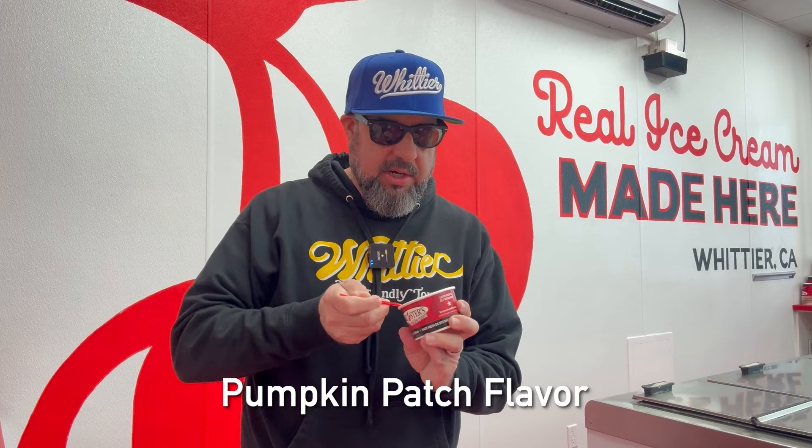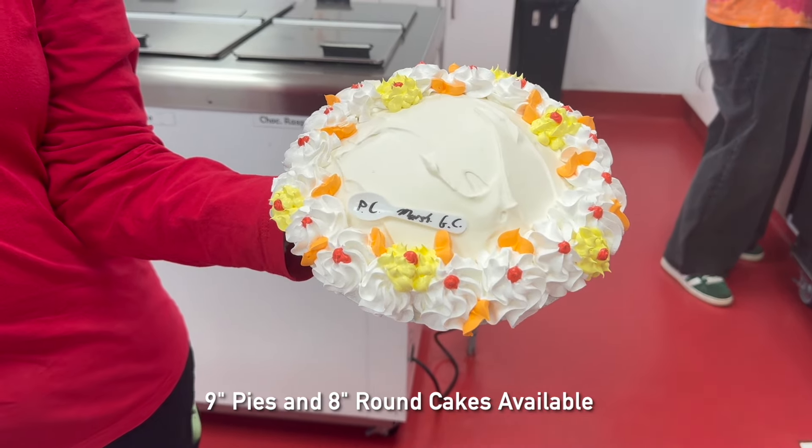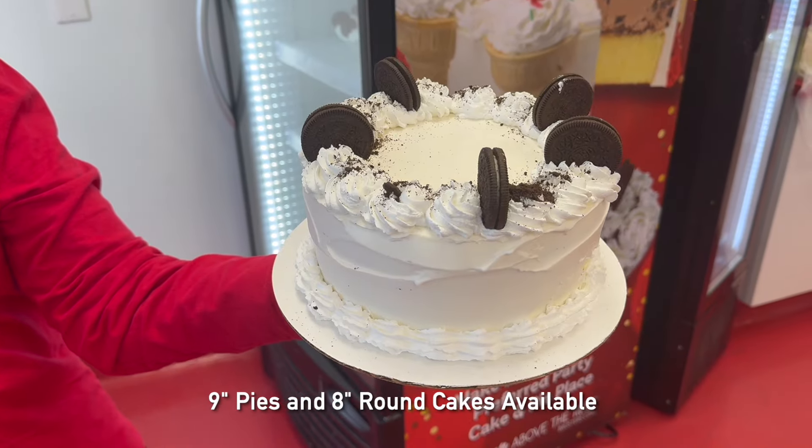We're going to try the Pumpkin Patch — a seasonal ice cream flavor with graham chunk mixed in. If November was a flavor, that'd be it right there. It's definitely their pumpkin flavor. And with the holiday season here, make sure to grab a pie or cake — you can order in advance or pick it up in-house.